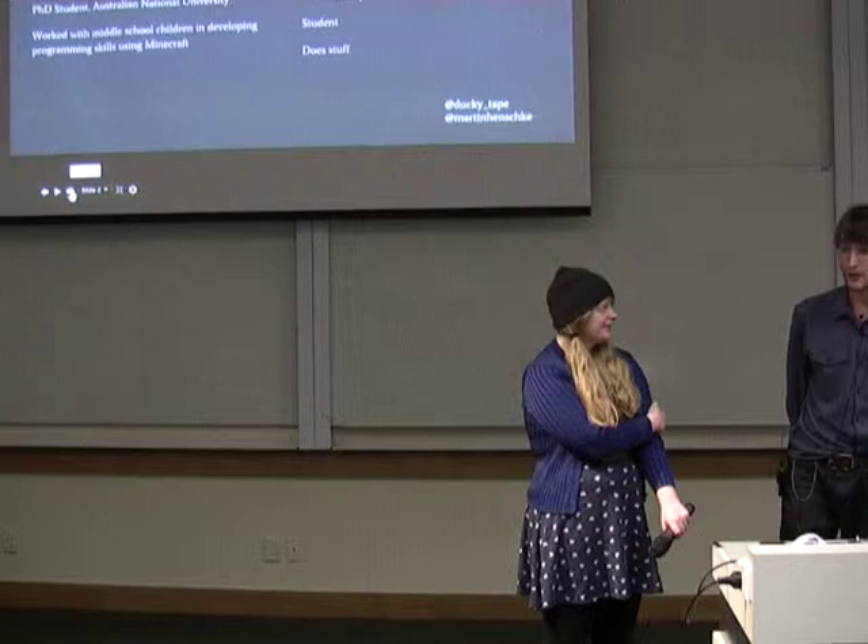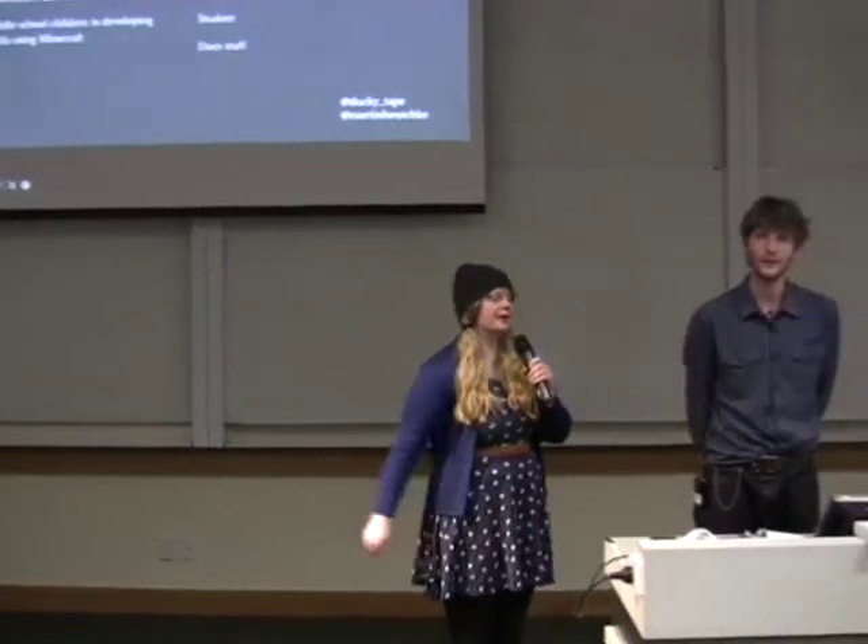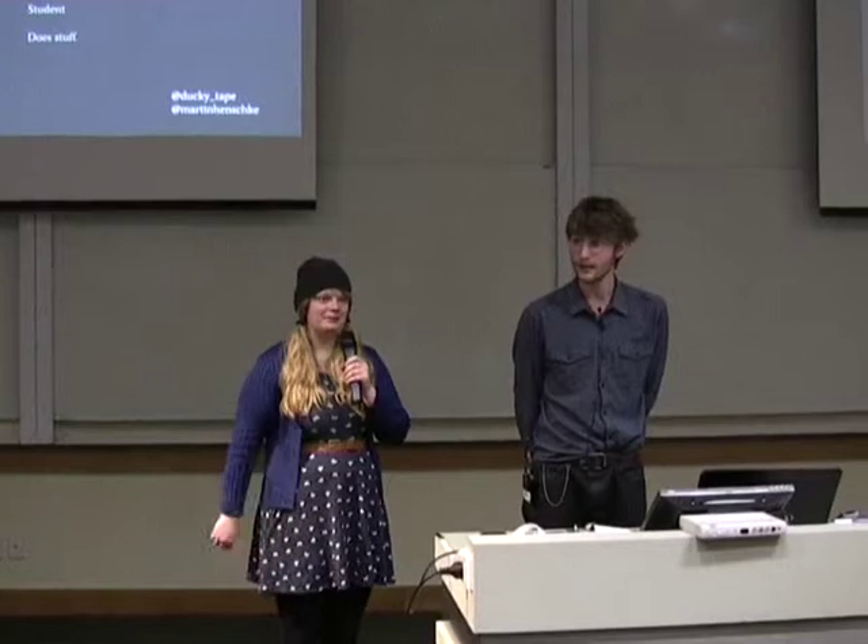I'm a PhD student at ANU in Australia. And I'm from Tasmania — I'm a web developer and a student, so I work part time as a web developer and I'm still studying my computing degree.